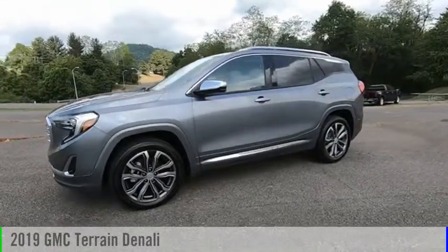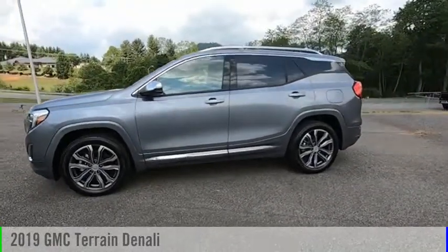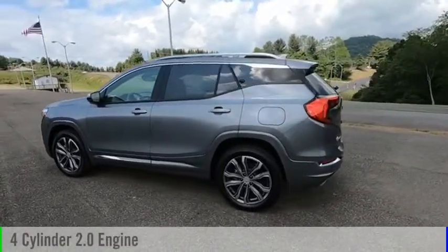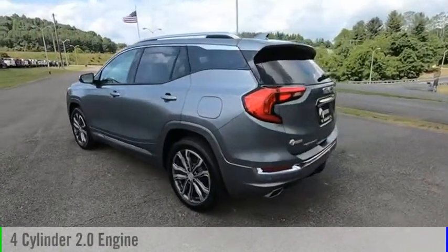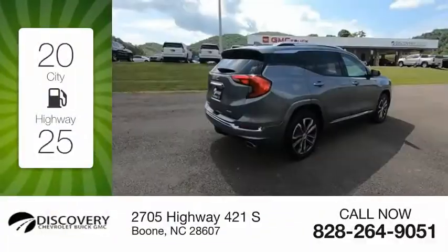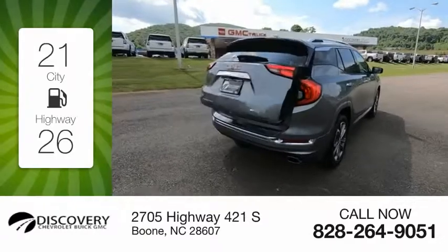Take a ride in the 2019 Terrain. This vehicle is powered by a four-wheel drive, four-cylinder 2.0-liter engine and comes with a nine-speed automatic transmission. Great fuel efficiency saves you money by requiring fewer trips to the gas station.